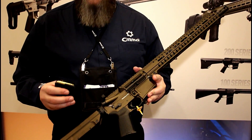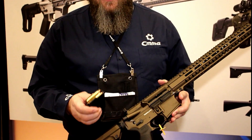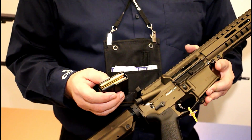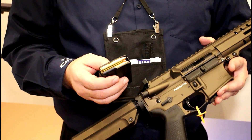We partnered up with Winchester quite a few months back in preparation for this. When you look at the .350 Legend, it just begs to be put into an AR-15. Its parent case is essentially a .556, and the main difference is that you're looking at this as a straight wall cartridge.